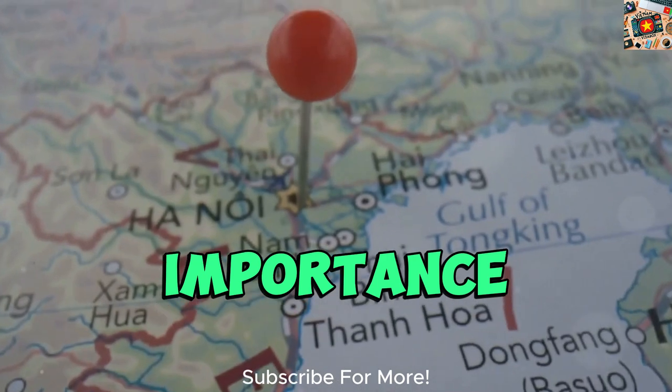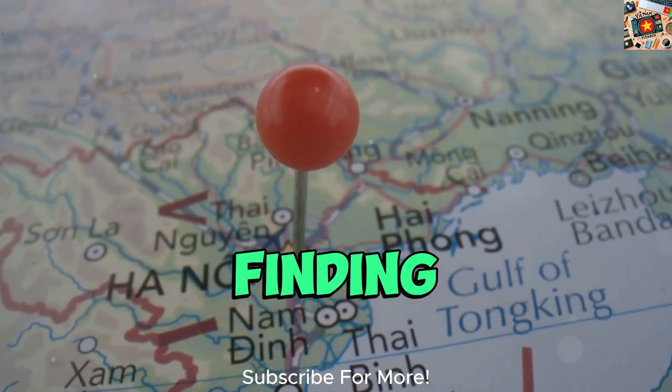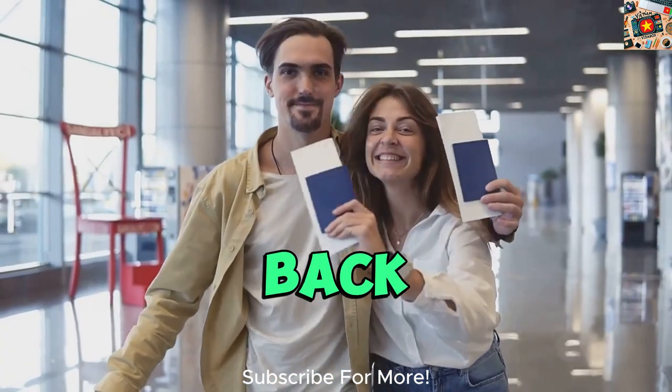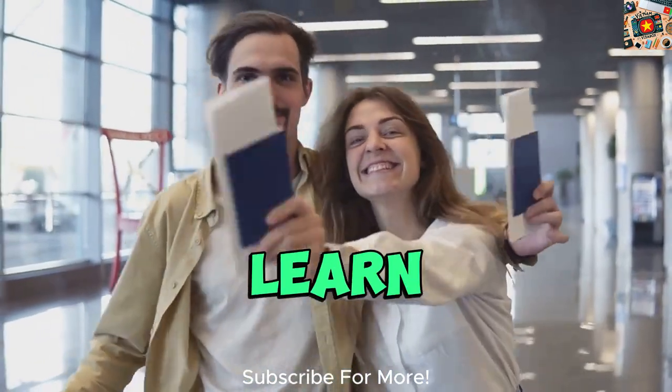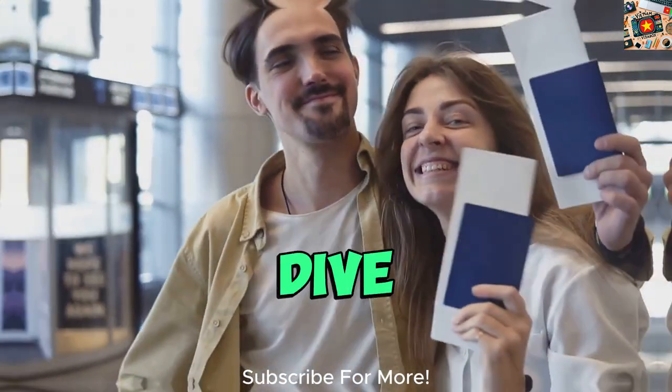Our goal is to make your travel dreams a reality without breaking the bank. We understand the importance of budget-friendly travel and that's why we're here to guide you through the process of finding the best deals on flights to Vietnam. So sit back, relax, and get ready to learn how you can save big on your next adventure to Vietnam. Let's dive in.